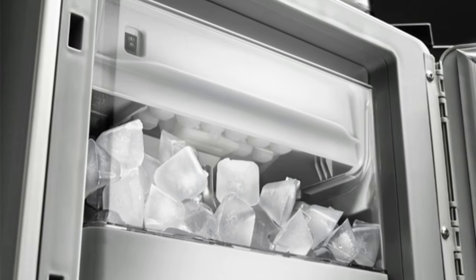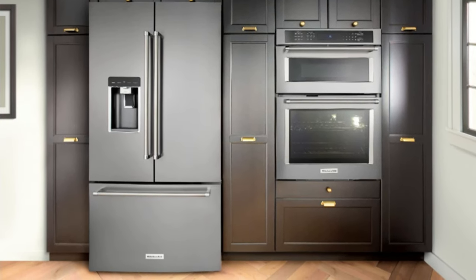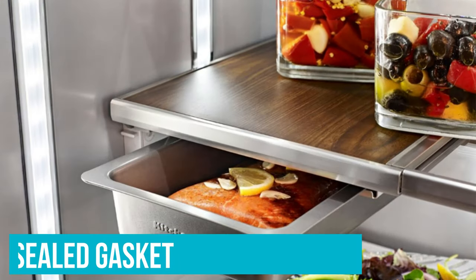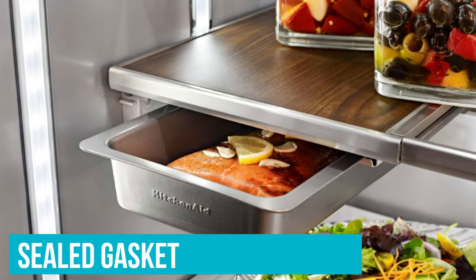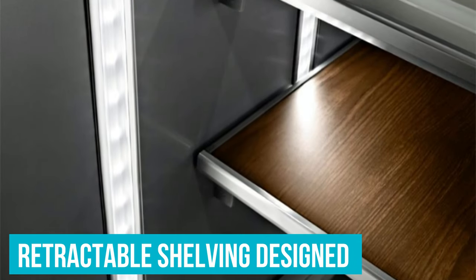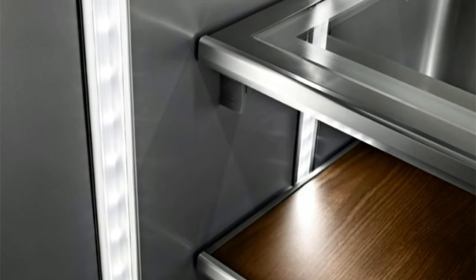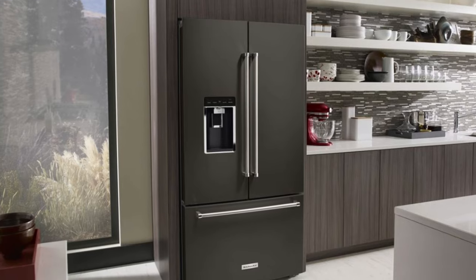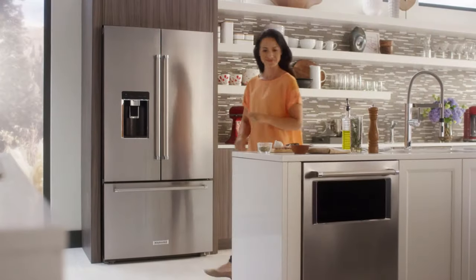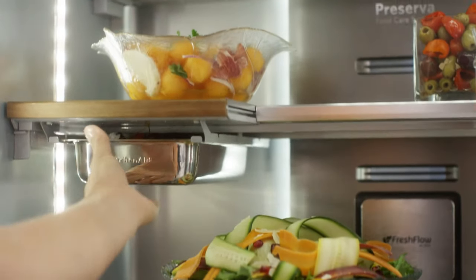However, it doesn't stop there. The KRFC 704FBSPS also introduces several unique functionalities. Notably, it includes a sealed gasket around the butter drawer to preserve freshness, and has retractable shelving designed to accommodate taller items underneath by sliding back. While it aims to maximize storage efficiency, some users might find the shelves and drawers a bit less robust than expected. Despite this, the refrigerator compensates with a range of innovative engineering features that truly set it apart.